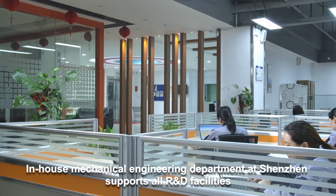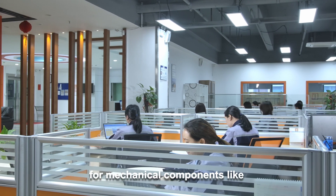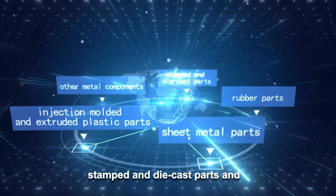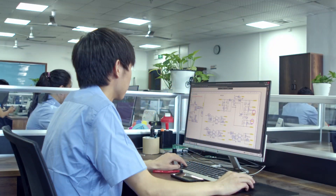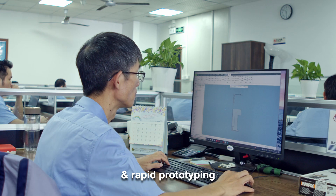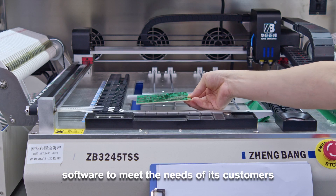The in-house mechanical engineering department at Shenzhen supports all R&D facilities and is adept at developing tools for mechanical components like injection-molded and extruded plastic parts, sheet metal parts, rubber parts, stamped and die-cast parts, and other metal components. The department is equipped to do part design, tool design, subcontracted tool building, rapid prototyping, tool qualification, and sample production. It has all the modern software to meet the needs of its customers.